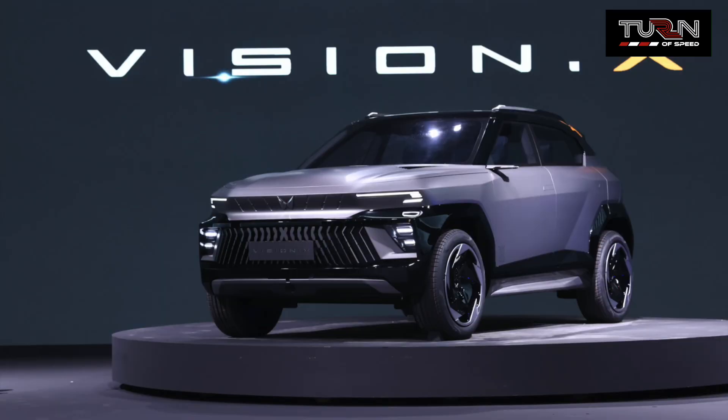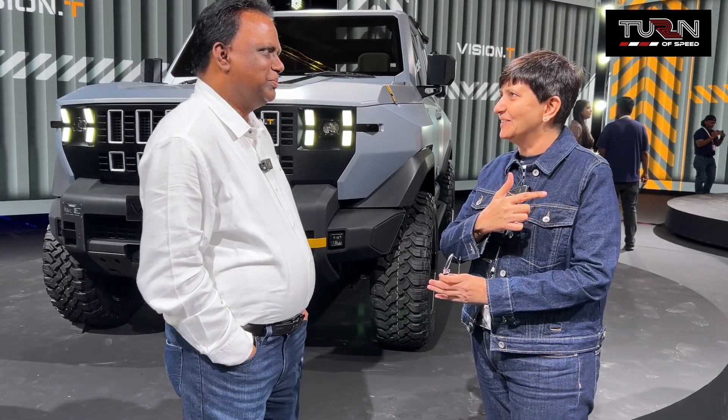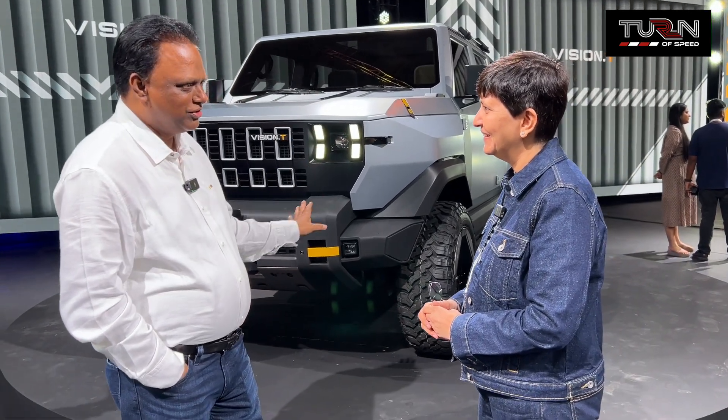Regarding the Vision X — the softer, more design-forward one compared to the rugged models — it's the same platform. We wanted that customer to get all of the same benefits, like a cute baby version of the lineup.